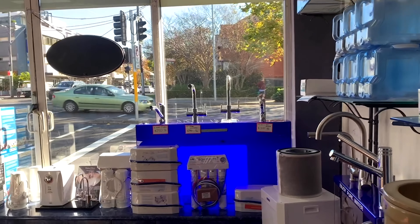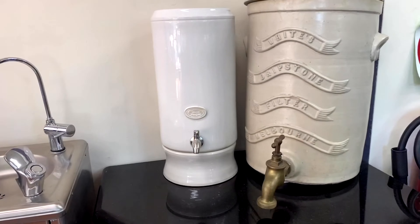We also have a variety of other systems like distillers, three-way mixer taps and filters like the gravity urns.